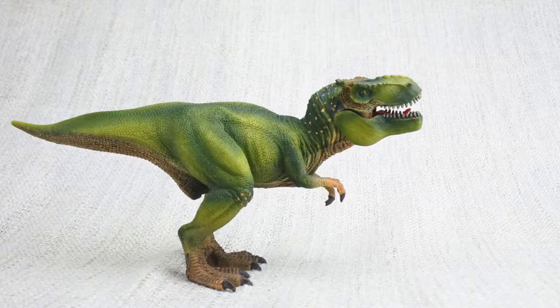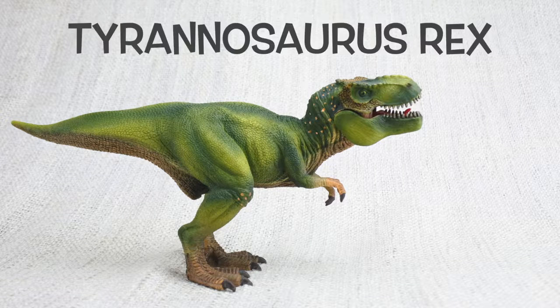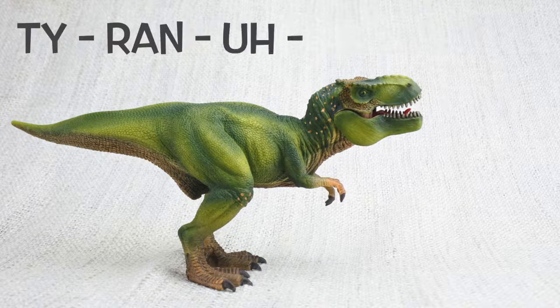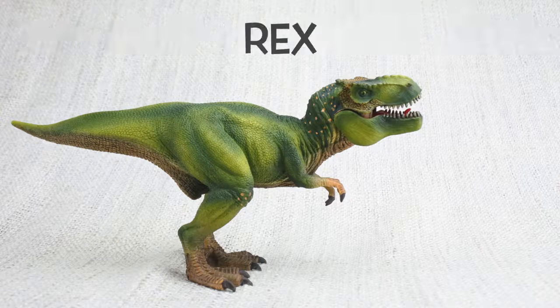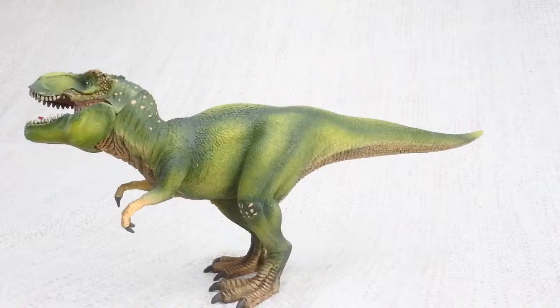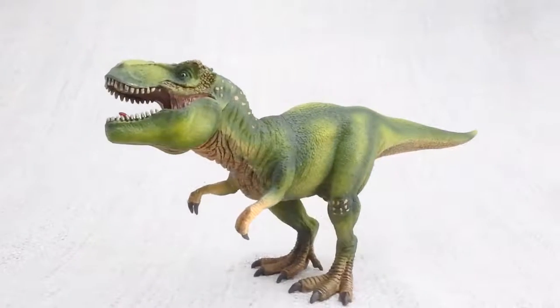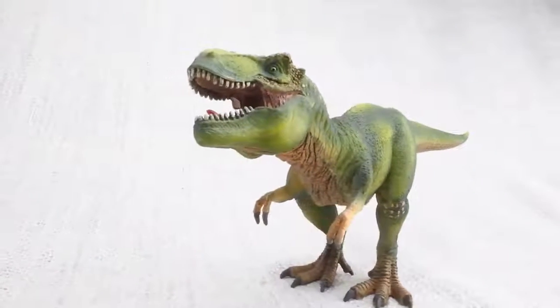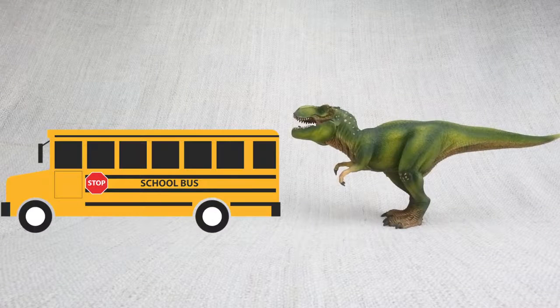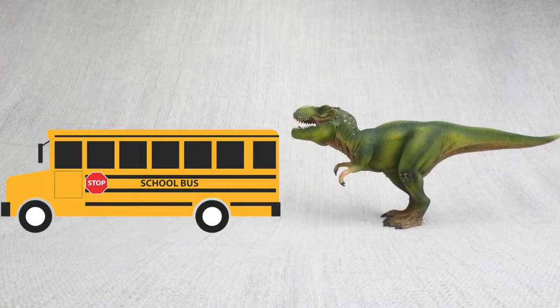Let's learn all about the most famous dinosaur ever — Tyrannosaurus Rex! It's often called T-Rex for short. T-Rex was really big and quick! In fact, it was as big as a bus, and it could run as fast as one!